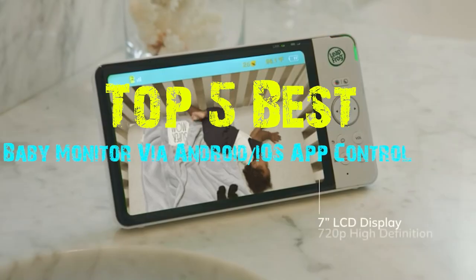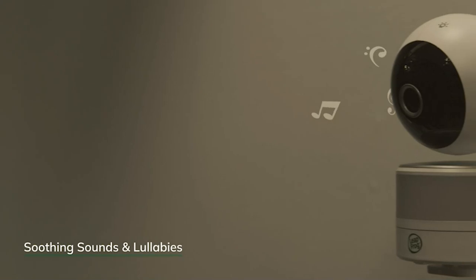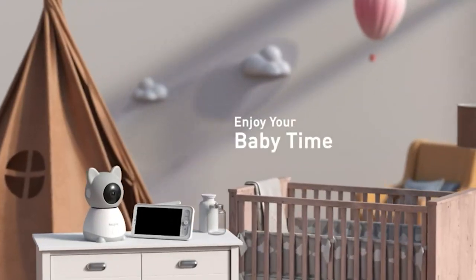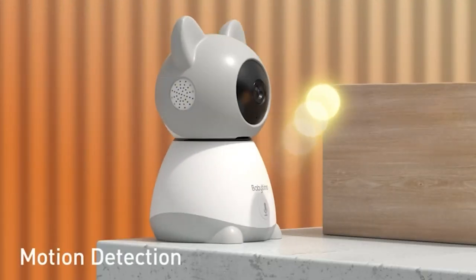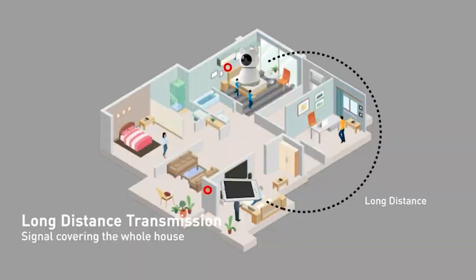Welcome to our countdown of the top 5 best Wi-Fi baby monitors with Android and iOS app control. In today's fast-paced world, parents need innovative solutions to keep a close eye on their little ones, even when they are away. These cutting-edge baby monitors combine convenience, functionality, and peace of mind, all accessible through your smartphone or tablet. Let's dive into the top picks that are changing the parenting game.